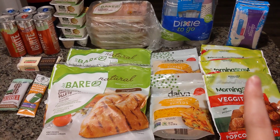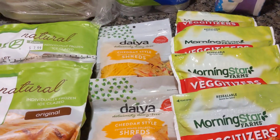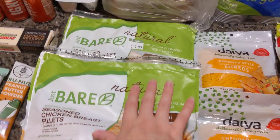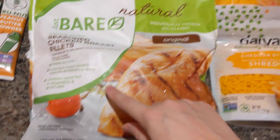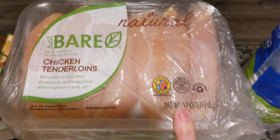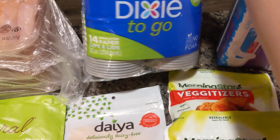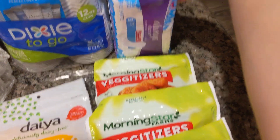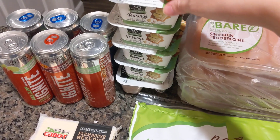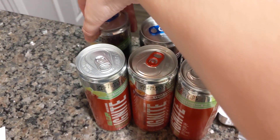Going into it, we had four of these Morningstar VeggieTizers, two Daiya vegan cheeses, two Just Bare Chicken breast 24-ounce bags, five — count them — of the Just Bare Chicken tenders 14-ounce, Dixie 14-count paper cups, and the Always 30-count pad discreet, and five of the So Delicious pairings yogurt, three Ignite, and three Recover from that Kill Cliff brand.